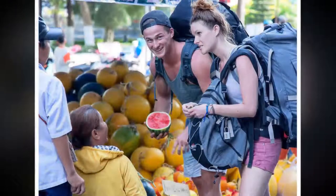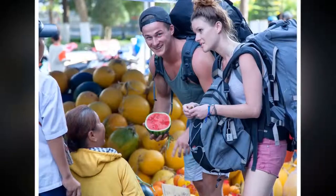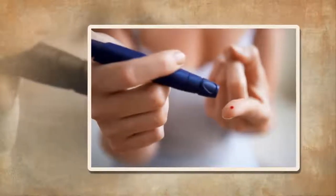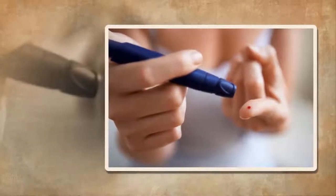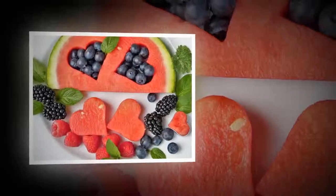The reason has to do with the difference between glycemic index and glycemic load. The glycemic index is a measure of the effects of carbohydrates on blood glucose levels. Carbohydrates that break down quickly during digestion, releasing glucose rapidly into the bloodstream, like those found in white bread, have a high GI.